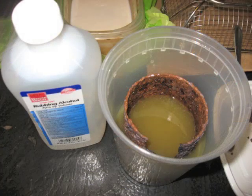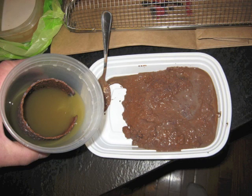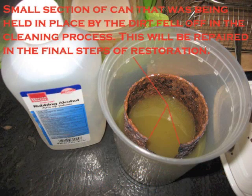Step two involved placing the can in a sealed container of a proprietary alcohol mixture and allowing it to soak for several days. This process turned the dirt into a gelatinous muck, which was then poured successfully from the can, leaving the can fully intact, except for one small section that can be seen in the photographs.